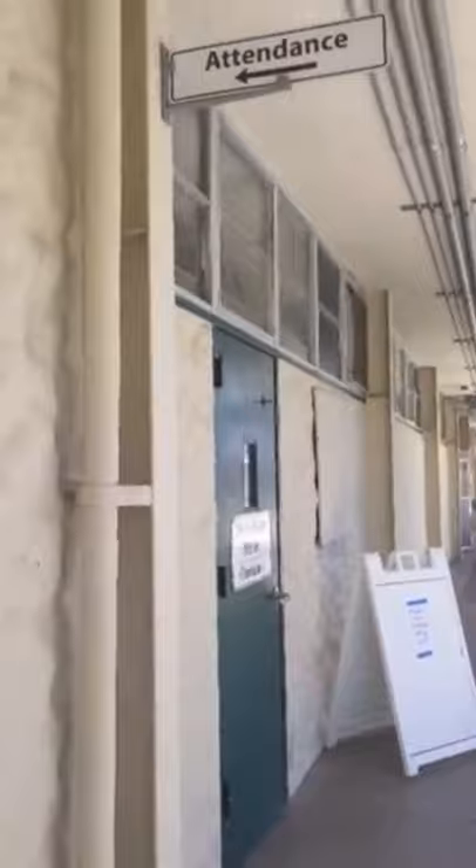A little bit further we have the attendance office where you can get late slips and get checked out of school. Here is one of the many bathrooms, but this one is closest to the library and some classes.